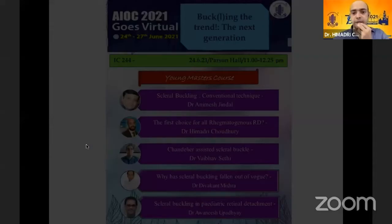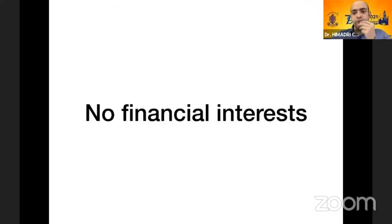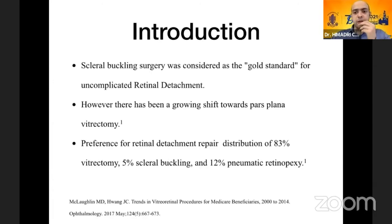I'll be talking about scleral buckling — whether it should be the first choice for all primary retinal detachments. Scleral buckling was considered the gold standard for uncomplicated retinal detachment all along. However, there has been a growing shift toward pars plana vitrectomy. A 2017 study showed that 83% preference was for vitrectomy while only 5% for scleral buckling in cases of retinal detachment. The availability of small-gauge instrumentation has made vitrectomy a great option, and less time is spent on scleral buckling by mentors in training programs.